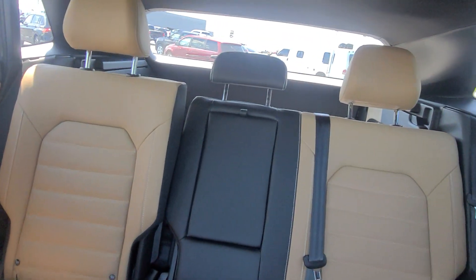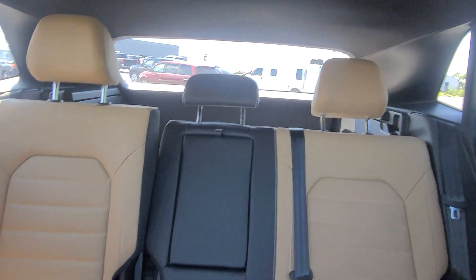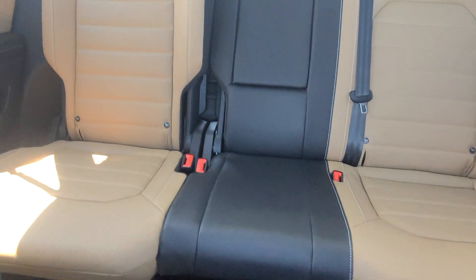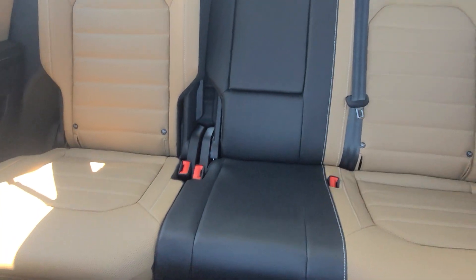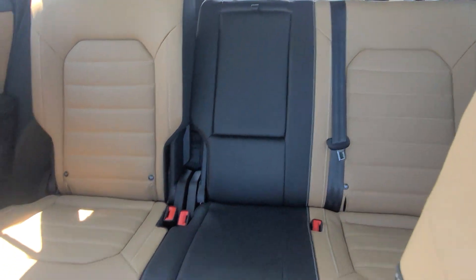And before we climb in, here's a look at the back. There's that two-tone going on. The headrests are all dark beige except for the middle one, which is black. You have car seat hookups on the two outboard seats. And the outboard seats are now heated in the SEL R-Line.